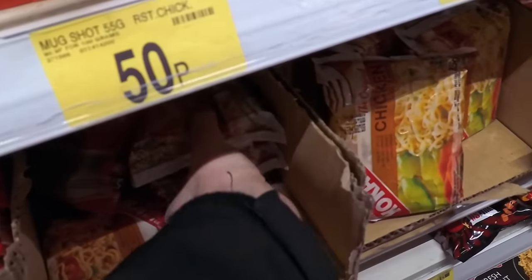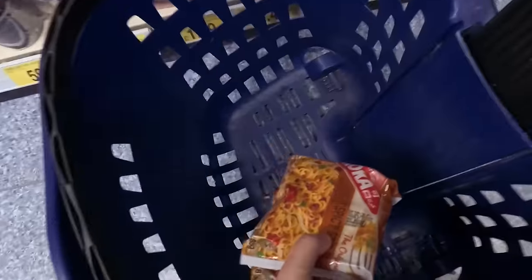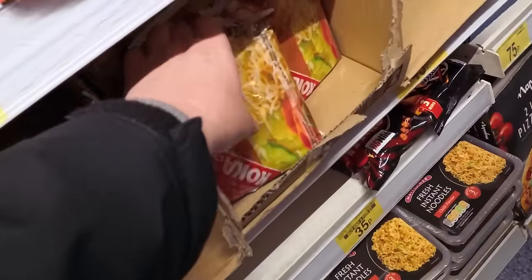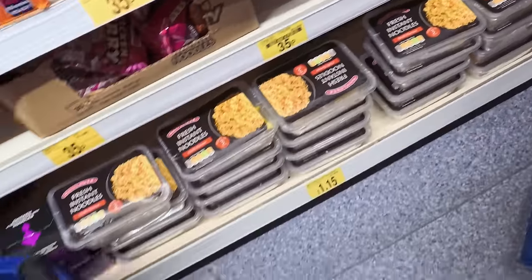I'm in B&M, and the first thing on the list is these noodles — they're my favourite, basically. Spicy Stir Fry. I'm going to have more than that but that's all that's left, so shall we grab a cup of chicken as well? Those are 45 pence each.